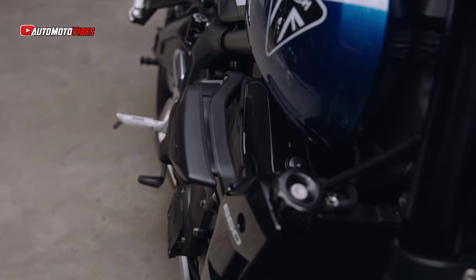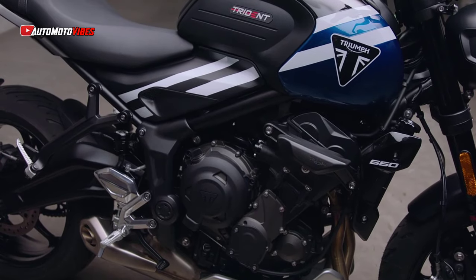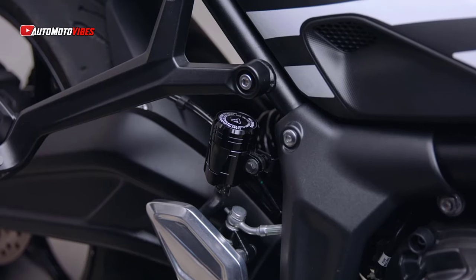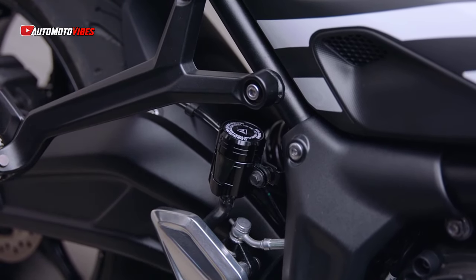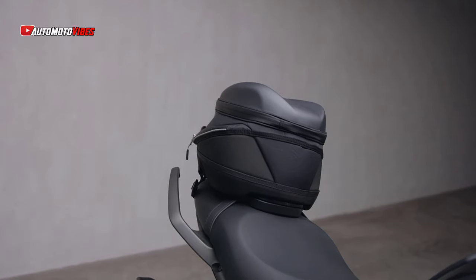Further updates include a new forged aluminum top yoke and brake pedal, adding to the premium feel of the bike. All lighting on the Trident 660 is full-LED, including the distinctive round headlamp, integrated rear light, and self-canceling indicators, ensuring maximum visibility and safety in all conditions.